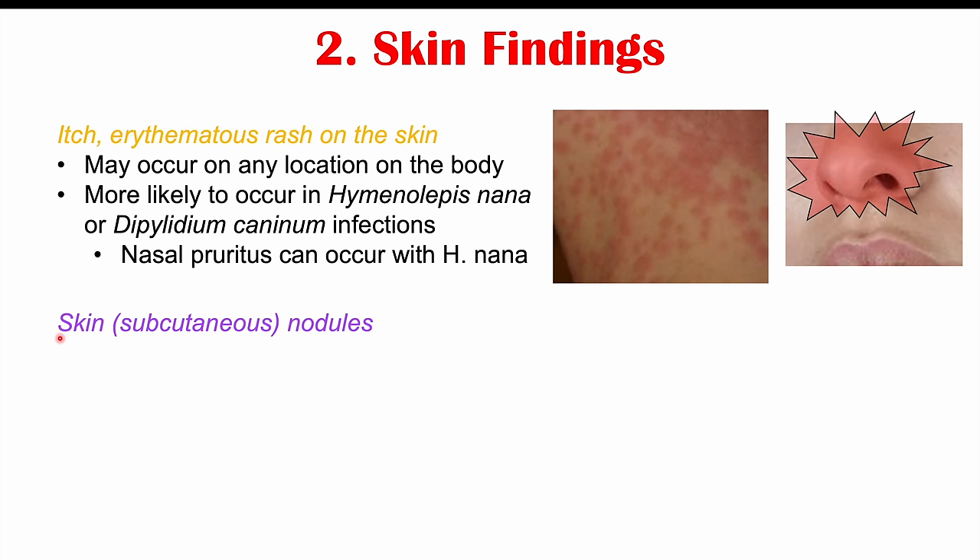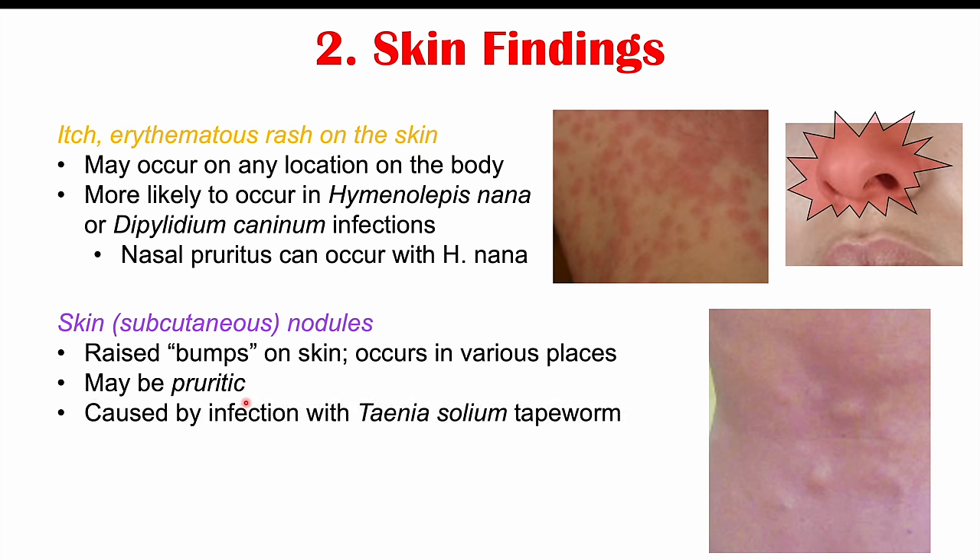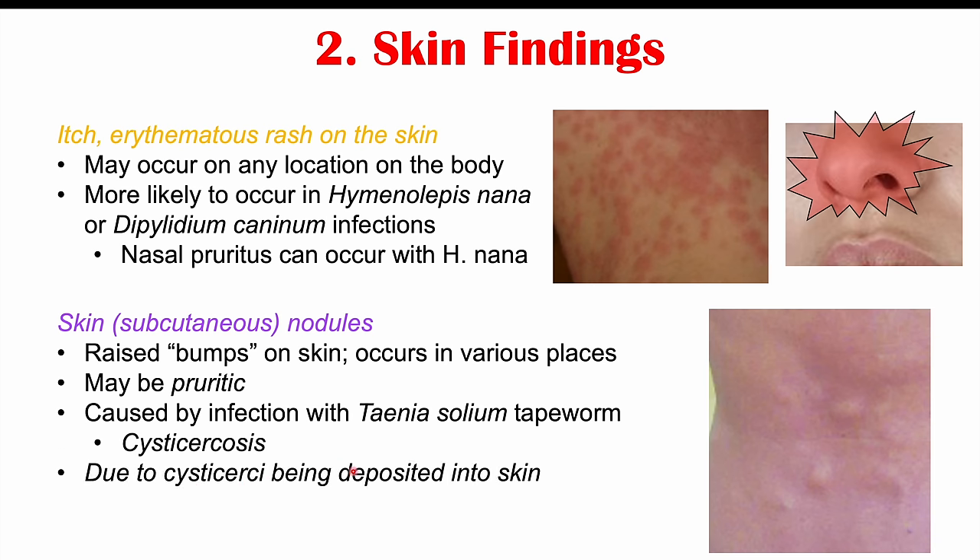Other skin findings include subcutaneous nodules — raised bumps on the skin that can appear in various places and may be pruritic. These are caused by infection with the Taenia solium tapeworm, the pork tapeworm, through a specific form known as cysticercosis. Cysticercosis occurs when patients ingest the juvenile stage of Taenia solium, which exits the GI tract, enters systemic circulation, and forms cysts in different parts of the body including the skin — these are Taenia solium cysticercae deposited in the skin.